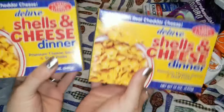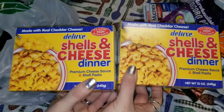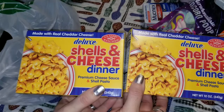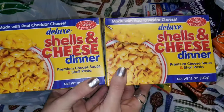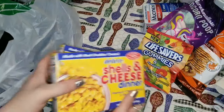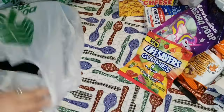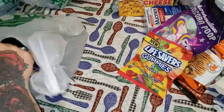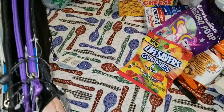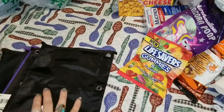The next thing I got were these shells and cheese — the deluxe shells and cheese. My husband, for whatever reason, absolutely loves these from the Dollar Tree, so I picked up two of those. And then I found these — they are new products — and I was completely smitten.